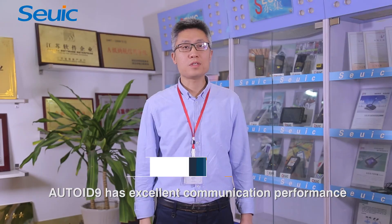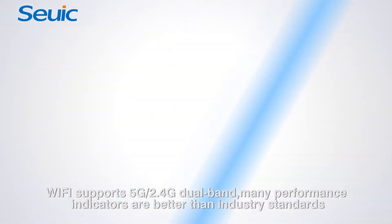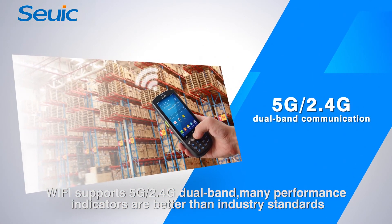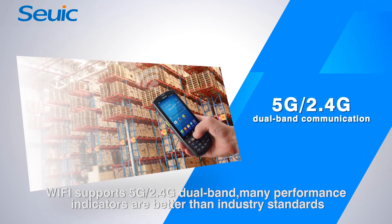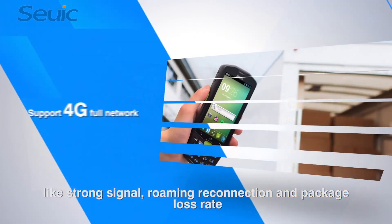AutoID9 has excellent communication performance. On the features of LAN, Wi-Fi supports 5G and 2.4G dual band. Many performance indicators are better than industry standards, such as strong signal, roaming reconnection, and packet loss rate.